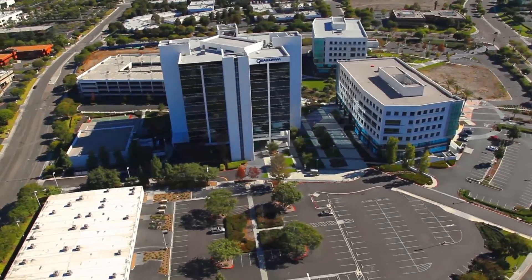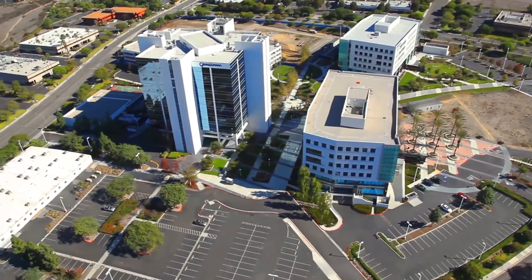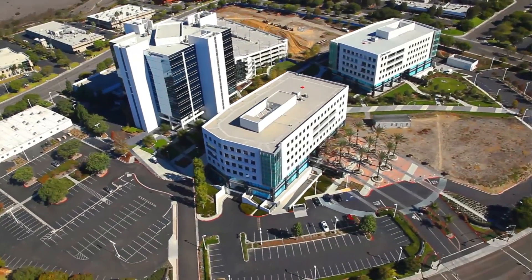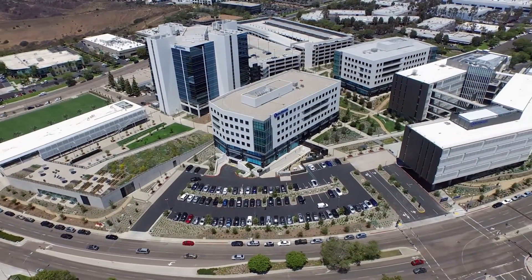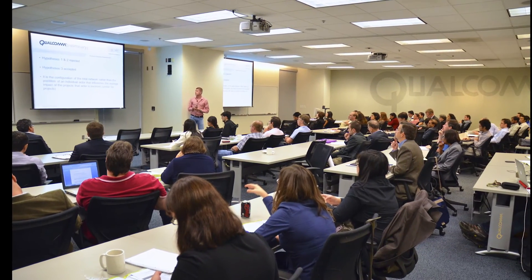In reviewing the Master Plan concept, Qualcomm embraced the challenge of transforming this diamond in the rough by taking this site, which was originally a vehicular-based development, and turning it into a thriving pedestrian-oriented campus environment. To do this, Qualcomm tapped into its biggest and most valuable asset — its people.